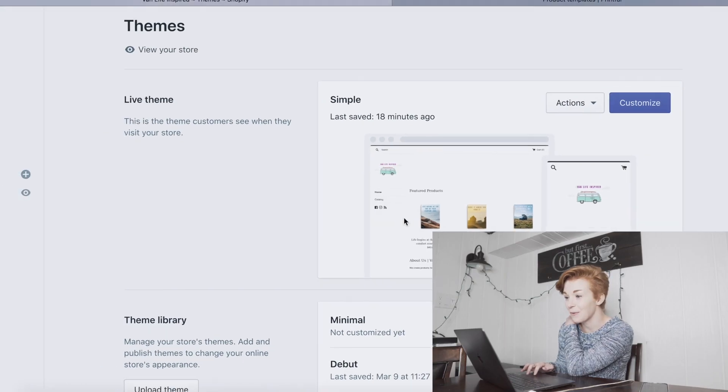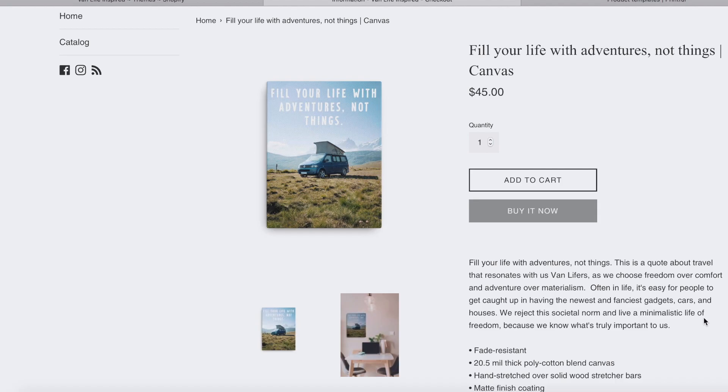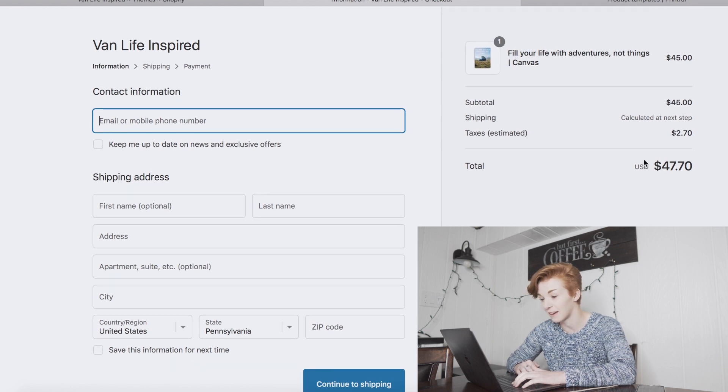Oh my god, it changed! It worked! I was about to give up and create a whole new store — it was so simple, I literally just had to press publish. The store is actually published, so anyone that goes on vanlifeinspired.com right now can see the store. I'm really proud of it. The product page looks good. I pressed the 'buy it now' button and this is the simple Shopify checkout page — everything is looking good. I literally created this store layout in about an hour. I'm going to get something to eat and then come back to work on the SEO.